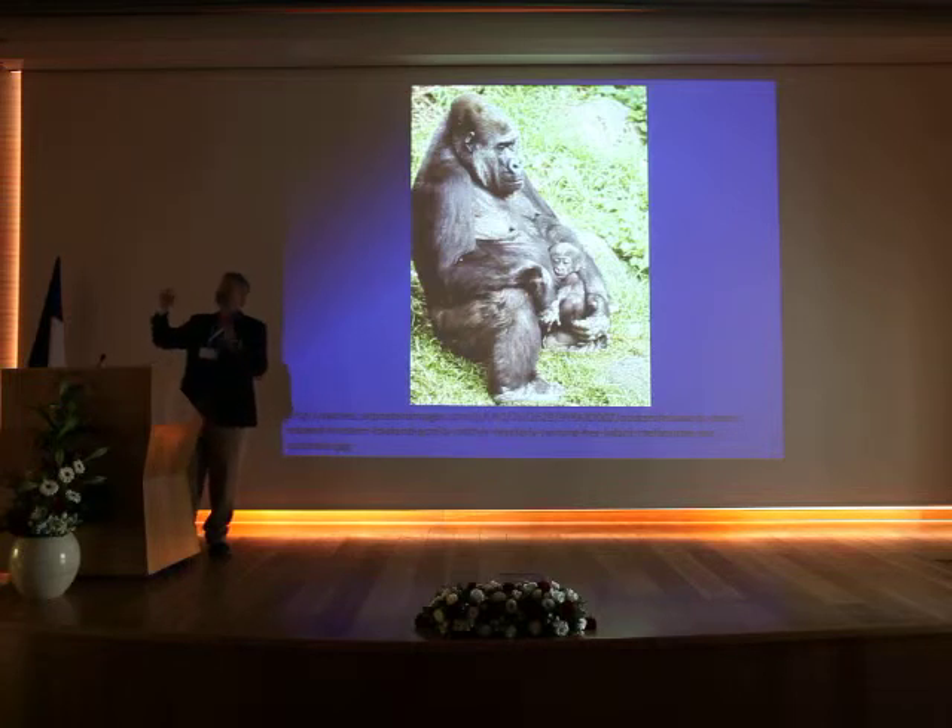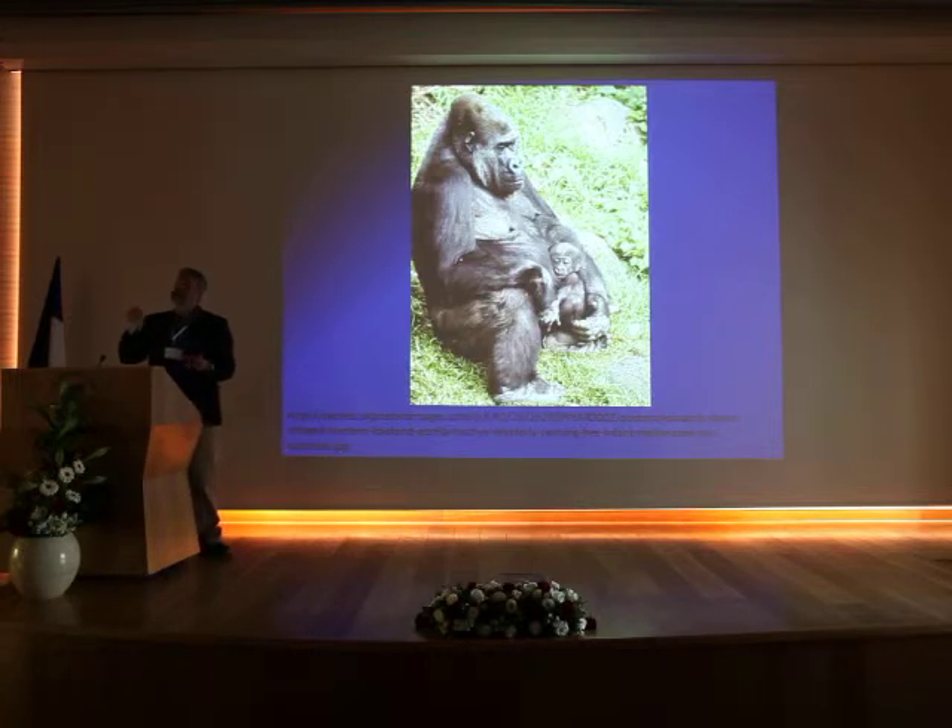As I'm inserting the probe, the veterinarian starts screaming, 'Stop, stop!' I stopped, and they said, 'You can't go so deep.' I said, 'I didn't go so deep — I'm only two centimeters.' They said, 'The whole vagina is only four centimeters deep.' I said, 'This is ridiculous! She's a giant gorilla.' They said, 'The western lowland gorillas have very shallow vaginas and a very small penis.' I said, 'Oh, I understand why this is an endangered species now.'